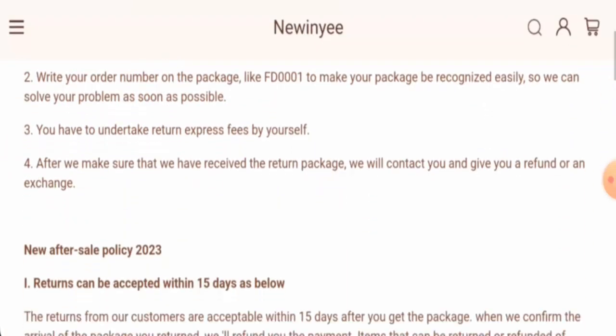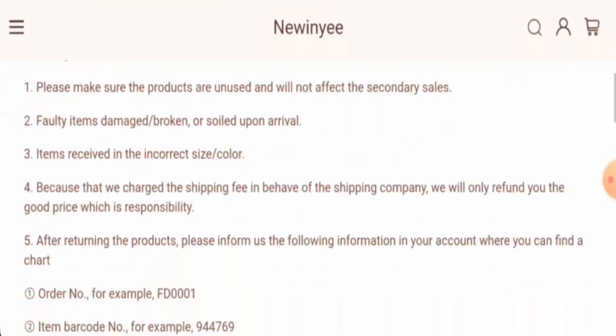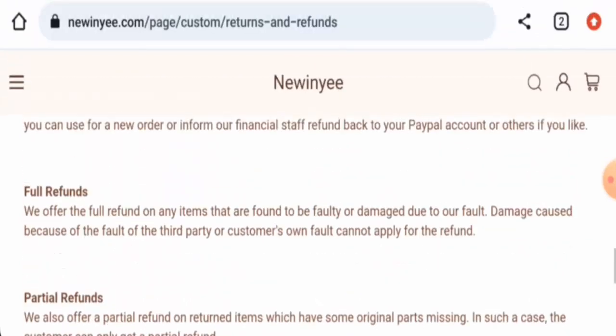Next, we will check the return and refund policy. If you want to return your product, you have 15 days. Once approved, your refund will be sent to your original payment method. For return or refund issues, check our description area — there you will find a link through which you can solve your money issues.